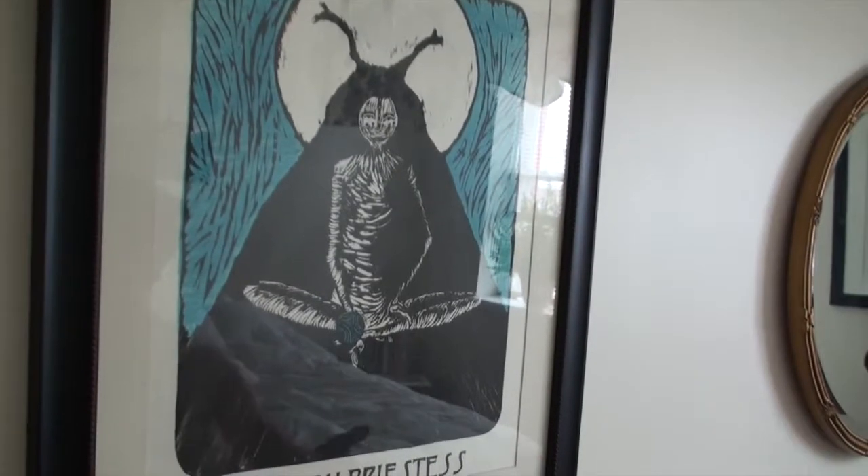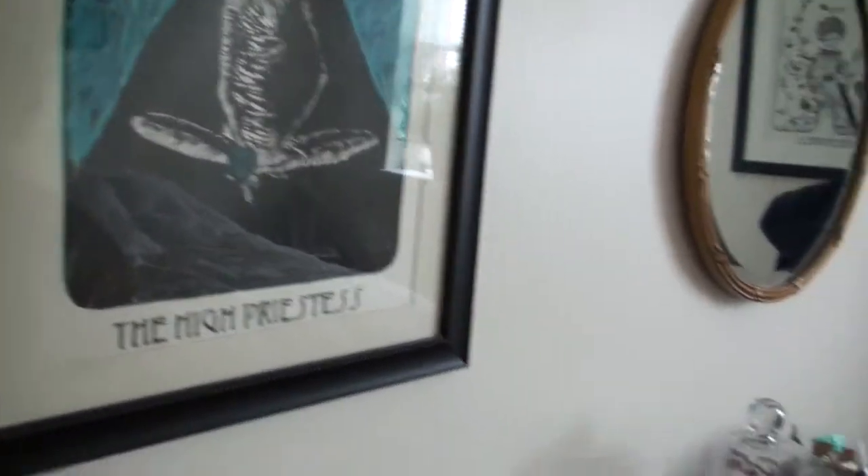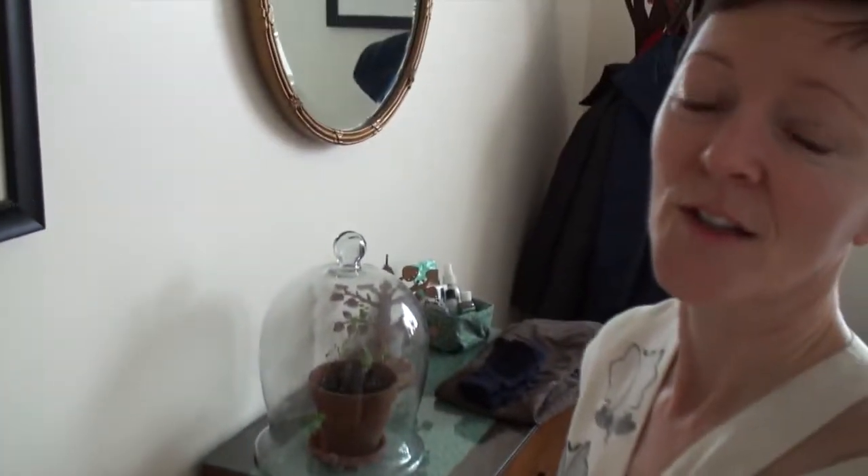This piece here was one of her test pieces. She did a series of tarot cards using Japanese woodblock technique.